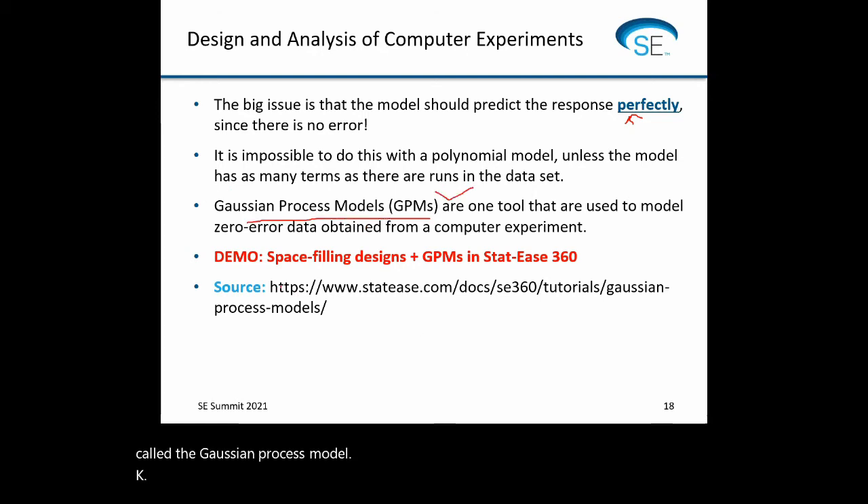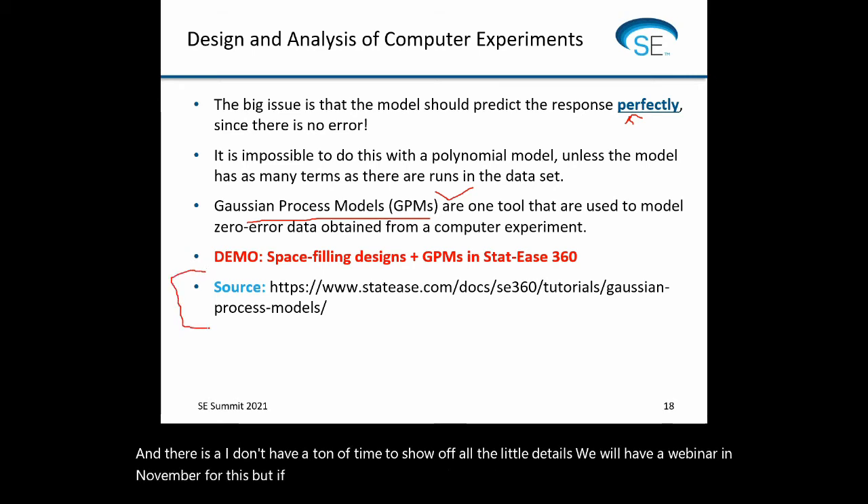One tool very common for these situations is called the Gaussian process model. I don't have a ton of time to show all the details — we will have a webinar in November for this — but if you're looking for a tutorial, it's available on our website and will be available through the help system of STATIS 360.